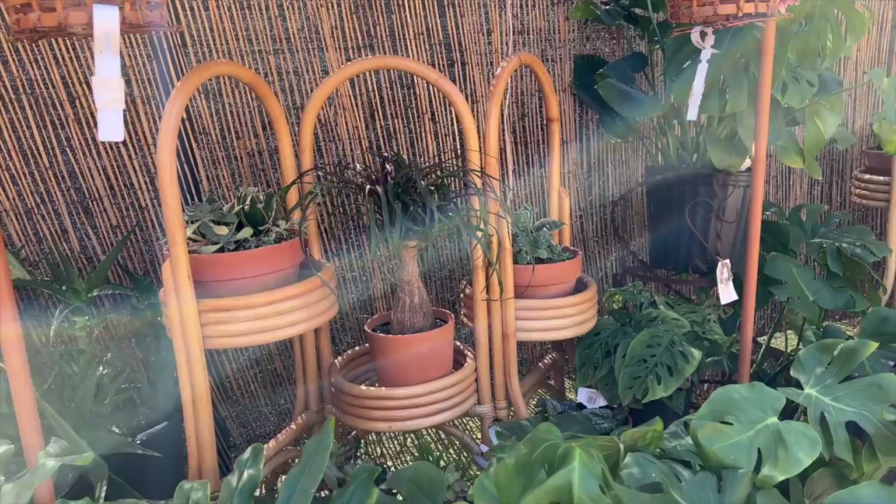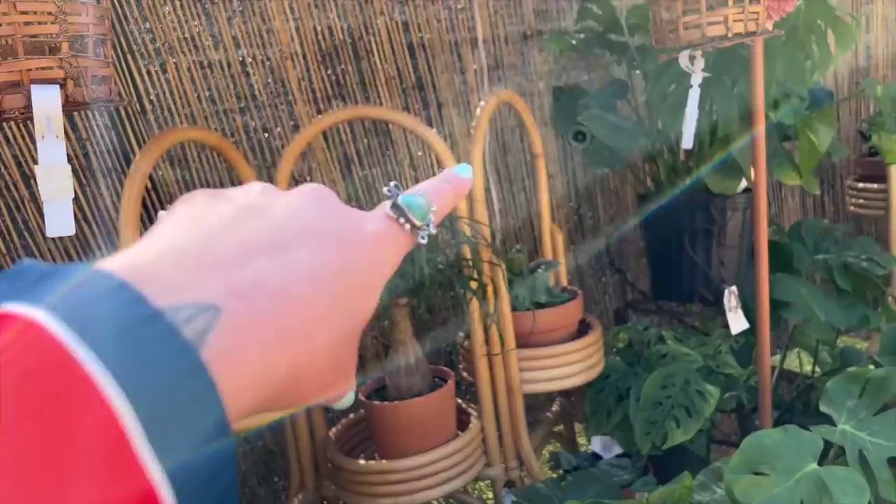This is one of my favorite vintage bamboo plant stands and I've never seen two of them together. These are in really good condition, so somebody needs to come down here and get these right away.